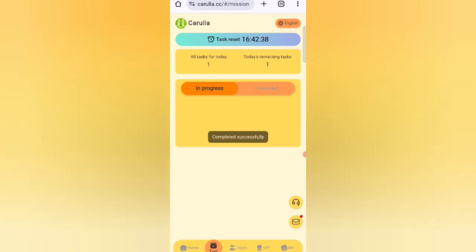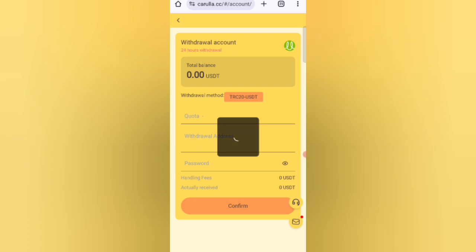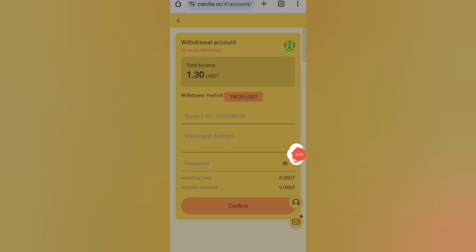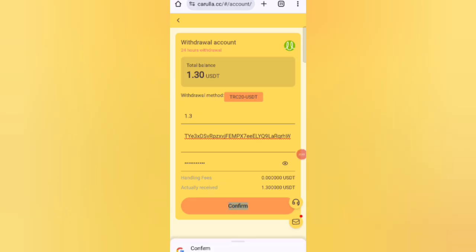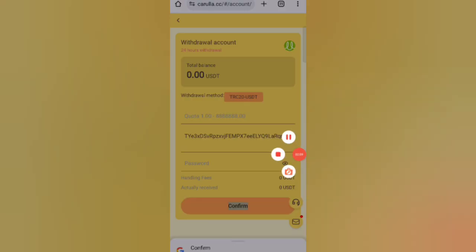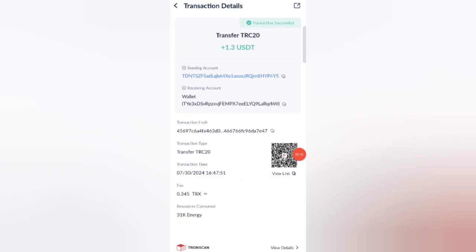Now I will show you how to withdraw the commission. Click on the home, then click on Withdraw. You can see 1.3 USDT available for withdrawal. Enter your wallet address, then enter your password. Click Confirm and the amount will be sent to your wallet. Your commission will be successfully received within 7 to 12 minutes. You can see on the screen 1.3 USDT is successfully received in my wallet.